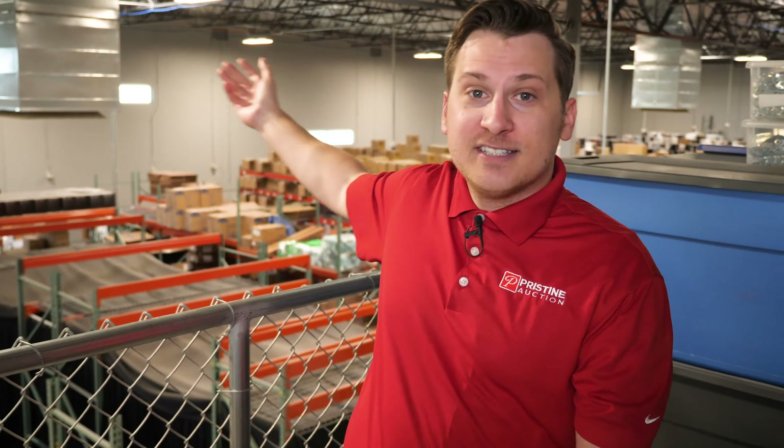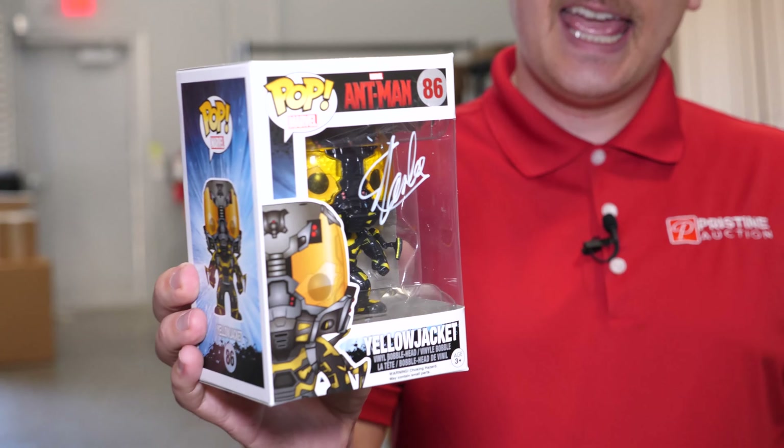Let's see what we got in our warehouse today. Ralph Macchio, Chevy Chase, Anthony Davis, Stan Lee, we got Michael Jordan Funko, dude it's Post Malone.